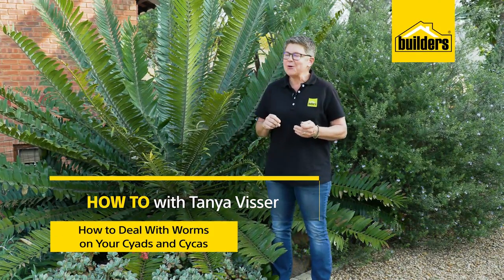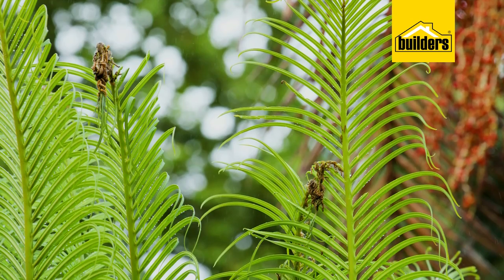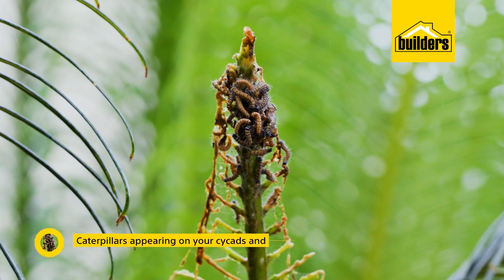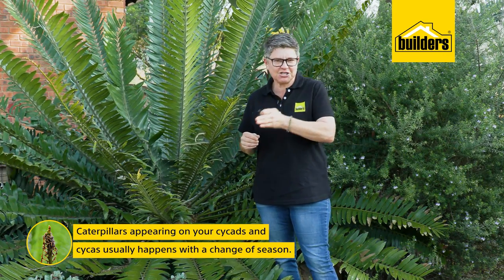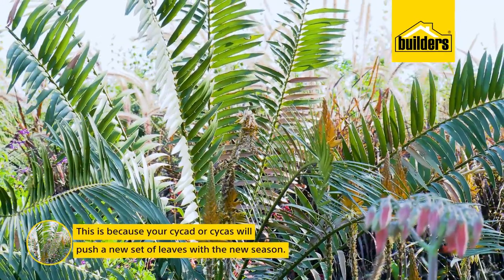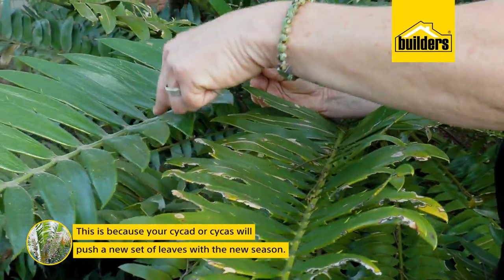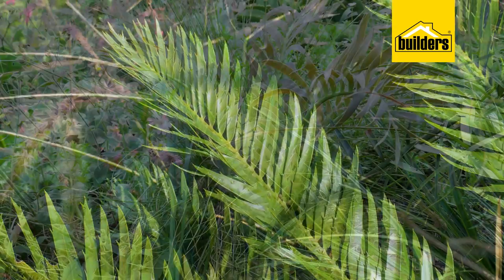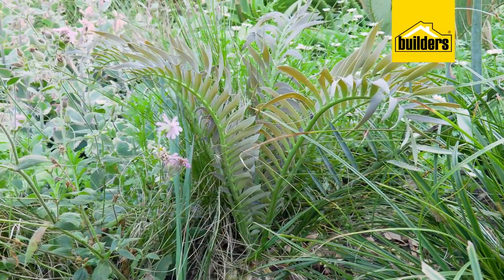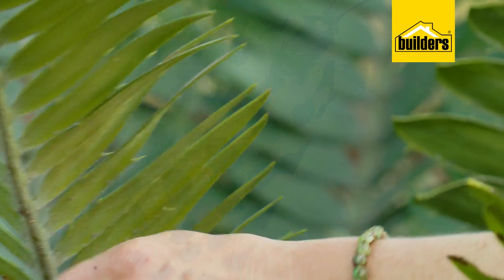If you are the proud owner of a cycad or even a cycas, I'm sure that you have had an infestation of caterpillars that literally arrived overnight. Normally this is accompanied by a season change, which makes sense because your cycas or cycad will push a new set of leaves. Young caterpillars want to eat something juicy and fresh — they would choose the innermost, softest leaves.